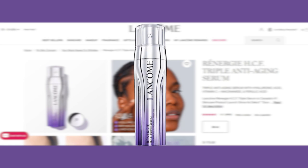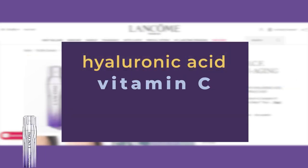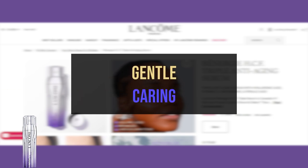The Renergie HCF Triple Serum blends powerful ingredients — hyaluronic acid, vitamin C, niacinamide, and ferulic acid — into one anti-aging concentrate, striking the perfect balance between being highly efficacious while also providing a gentle and caring experience for the skin.